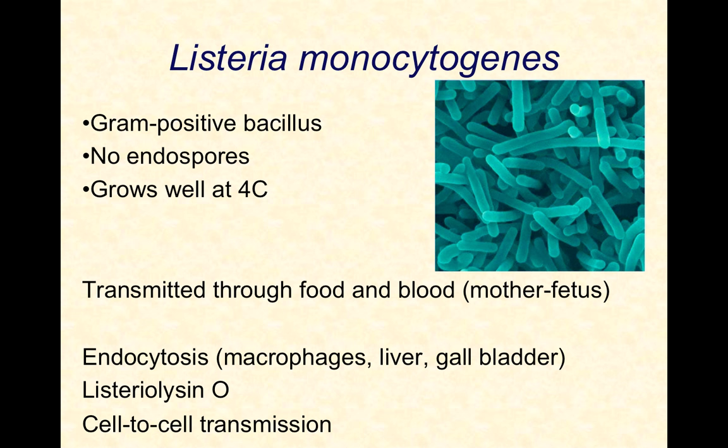So we as consumers are really limited in what we're able to do to protect ourselves. We really rely heavily on the FDA and other agencies to make sure that in the food production process, Listeria is kept to a minimum. It's transmitted primarily through food, but it's important to know that it can also be transmitted through blood from a pregnant mother to the fetus.